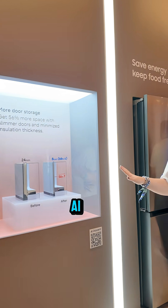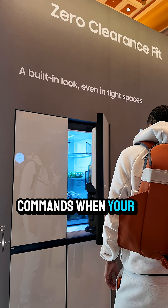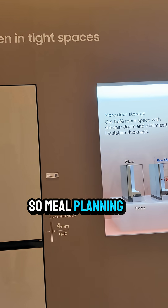The Bespoke AI fridge now uses Google Gemini to recognize your groceries, opens with voice commands when your hands are full, and it even suggests recipes based on what you've got inside — so meal planning just got a whole lot easier.